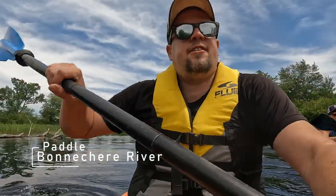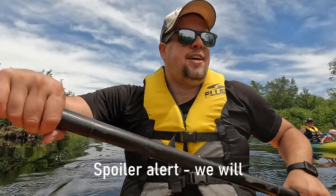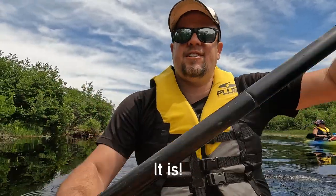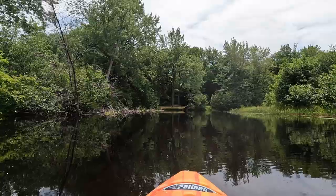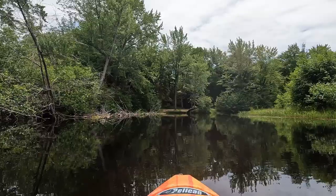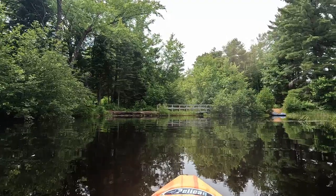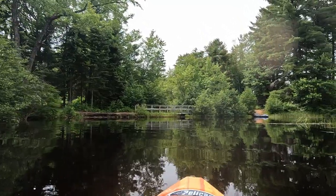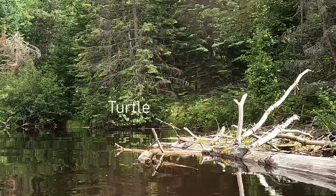We're paddling the Bonnechere River — we launched at the boat launch. Paddling on the river is just a nice, quiet, peaceful experience. Lots of people say they see wildlife out here. Right ahead, you can see some of the waterfront sites that are in the River Loop campground.